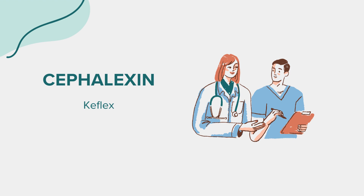Like any medication, cephalexin can have side effects. Common side effects may include diarrhea, nausea, vomiting, and stomach pain. If any of these side effects become severe or persistent, it's important to consult your healthcare provider. It's also possible to develop allergic reactions to cephalexin, such as rash, itching, swelling, severe dizziness, or difficulty breathing. If you experience any of these symptoms, seek immediate medical attention.